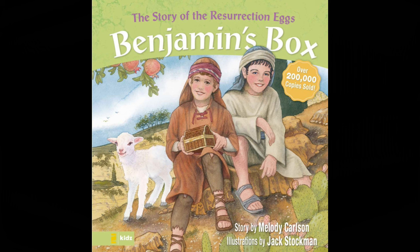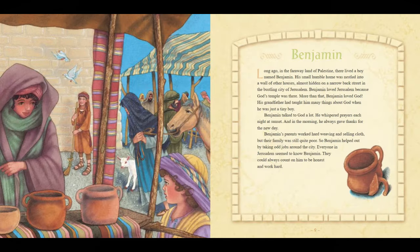The Story of the Resurrection Eggs: Benjamin's Box. Written by Melody Carlson, illustrated by Jack Stockman. Long ago in the faraway land of Palestine, there lived a boy named Benjamin. His small humble home was nestled into a wall of other houses, almost hidden on a narrow back street in the bustling city of Jerusalem. Benjamin loved Jerusalem because God's temple was there. More than that, Benjamin loved God. His grandfather had taught him many things about God when he was just a tiny boy.